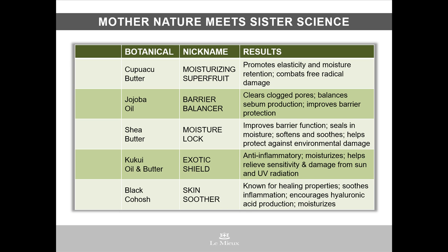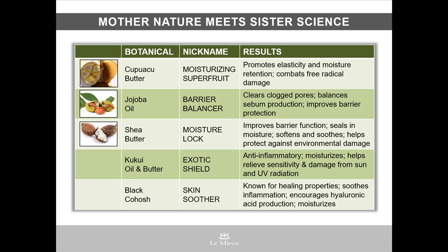Here are some of Mother Nature's botanicals that team up with the advancements offered by Sister Science. First, Kupuaçu Butter is a moisturizing super fruit for promoting elasticity, which is that snap-back quality in youthful skin. Jojoba Oil balances sebum production and improves barrier protection against external damage. Shea Butter is like a moisture lock that seals in hydration.